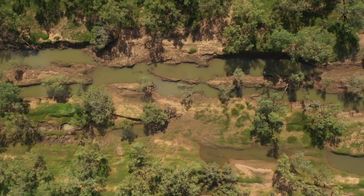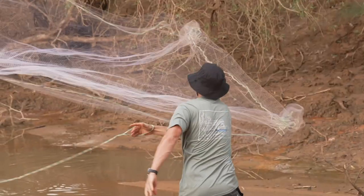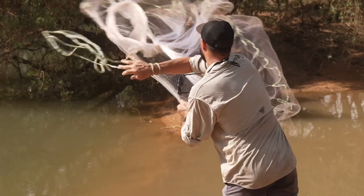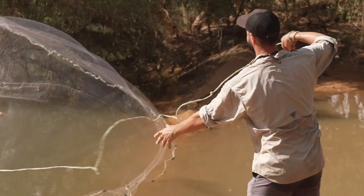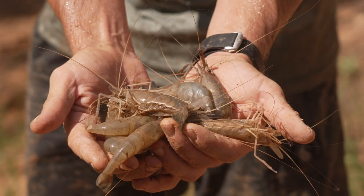I've never eaten cherubin so I'm pretty excited to get a few for a feed later on. The next step for us is to jump on the highway and head a little bit further up the Fitzroy to a place called Cuttings, hopefully get on to a few barra.